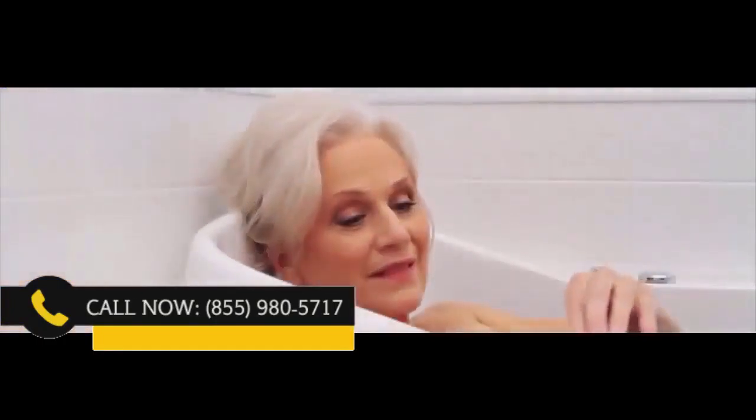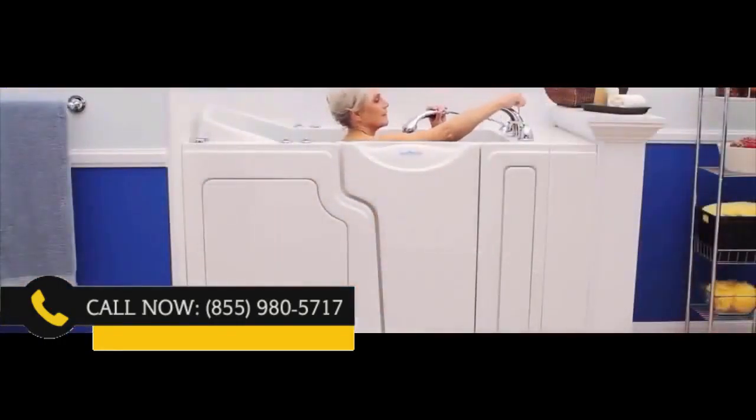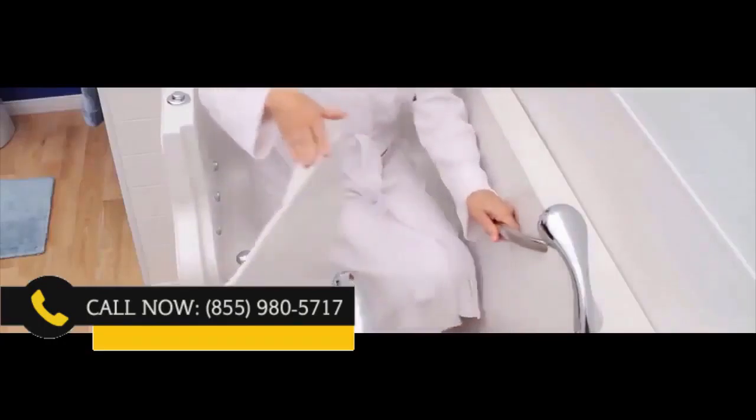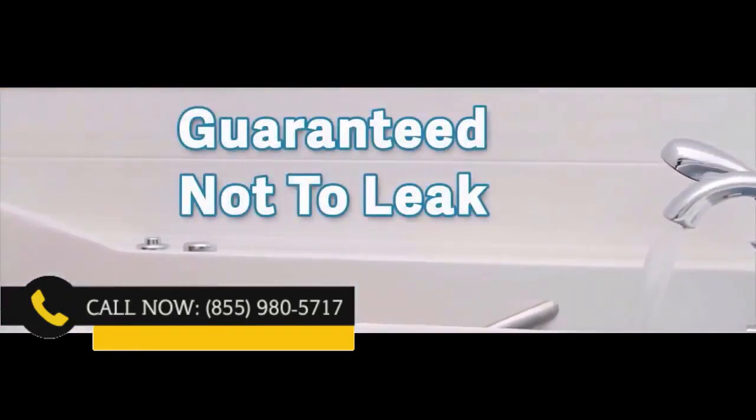Once you are in, you can ease yourself into the tub's 17-inch high non-slip seat. The controls are easy to reach, including a handheld shower wand, plus the tub's drain is simple and easy to open or close. The no-strength locking door handle requires little to no effort while completely sealing the tub, which is guaranteed not to leak.